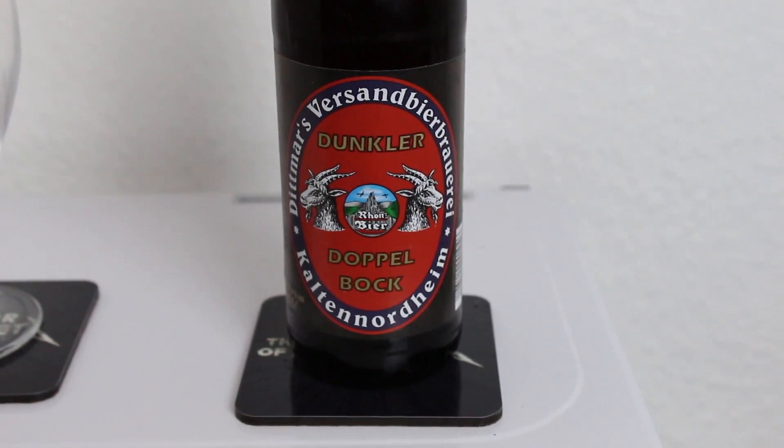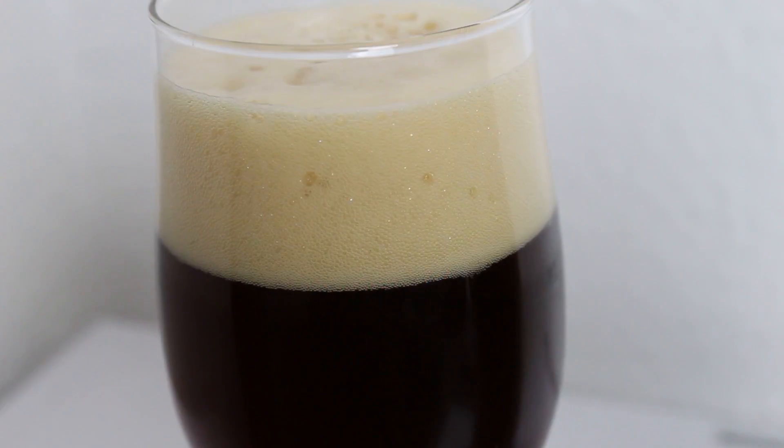If you had a chance to check out the Rhönbrauerei Dittmars Dunkler Doppelbock — that was a mouthful — let me know what you thought of it. What do you think of these traditional beer styles like Doppelbock? Do you ever drink them? I remember a Doppelbock I really enjoyed back in the day — a one-off anniversary ale from Avery that was barrel aged, actually quite nice. Let me know if you've had a chance to try it, and as always, remember to subscribe, check out the Facebook fan page, Twitter, and Instagram, give the video a thumbs up if you enjoyed it. Cheers, and see you in another beer review!